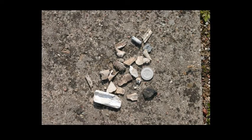Strewn across the whole Waldlager are obviously remnants of the victims.